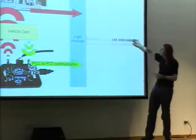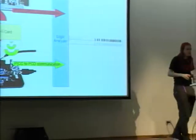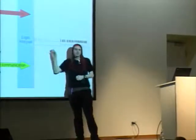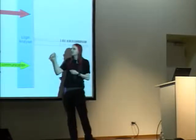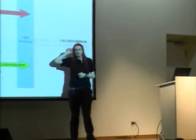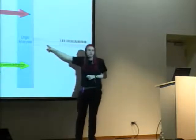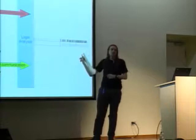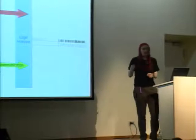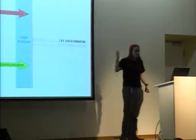We connect both signals to the logic analyzer and get the reader-to-card and card-to-reader communication crystal clear — just as transmitted over the air without any interference and no analog signal processing whatsoever. The signal from reader to card is Miller coded, and from card to reader is Manchester coded. We have a decoder that takes the output from the logic analyzer and gives us the frames transmitted in both directions. Two-way sniffing.